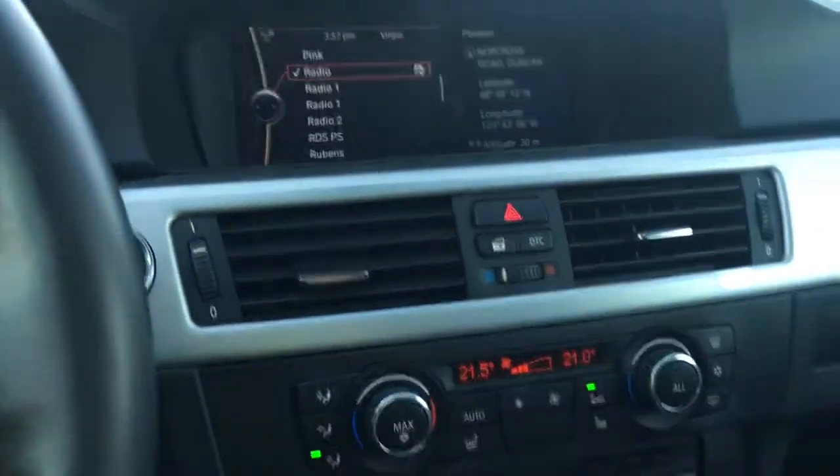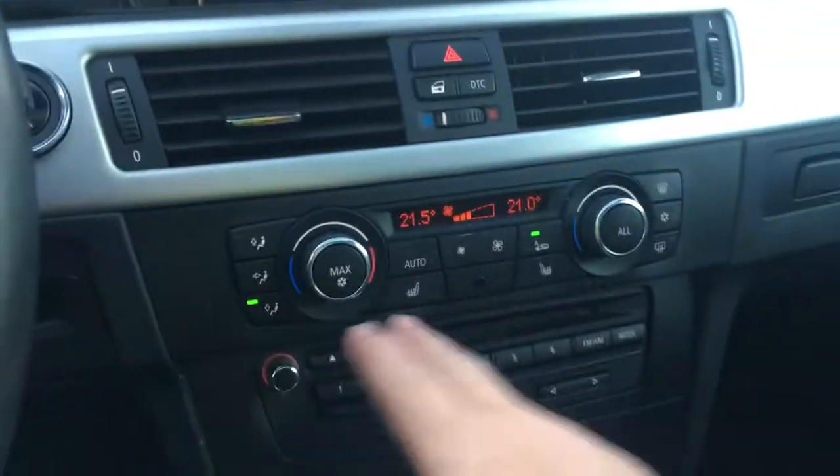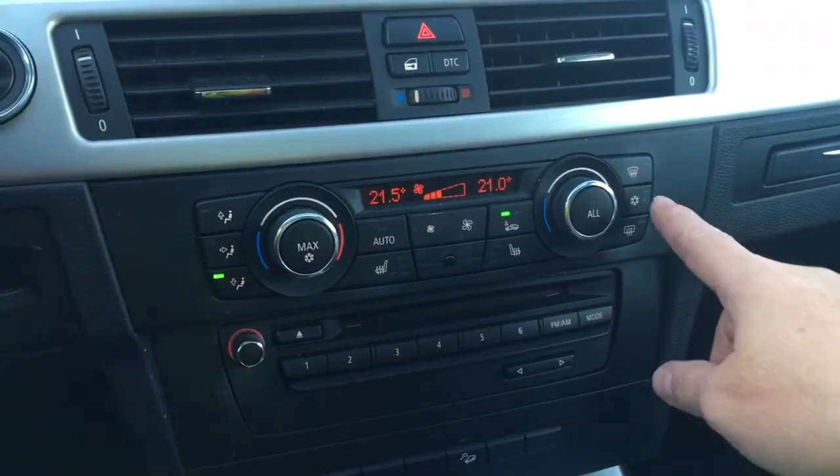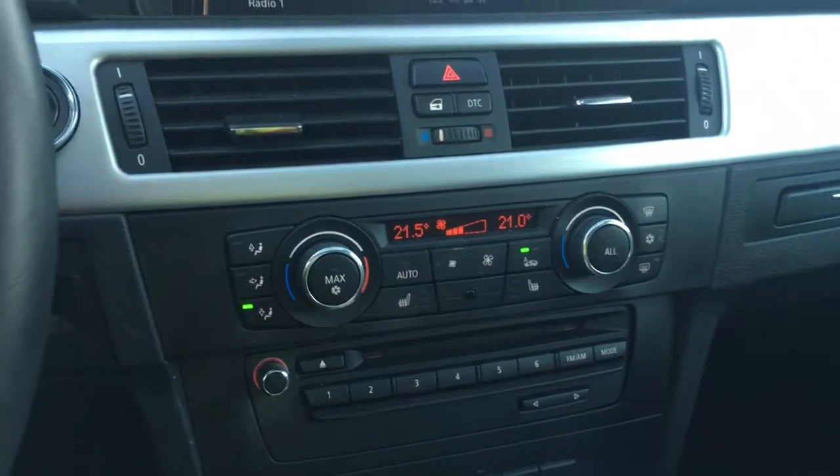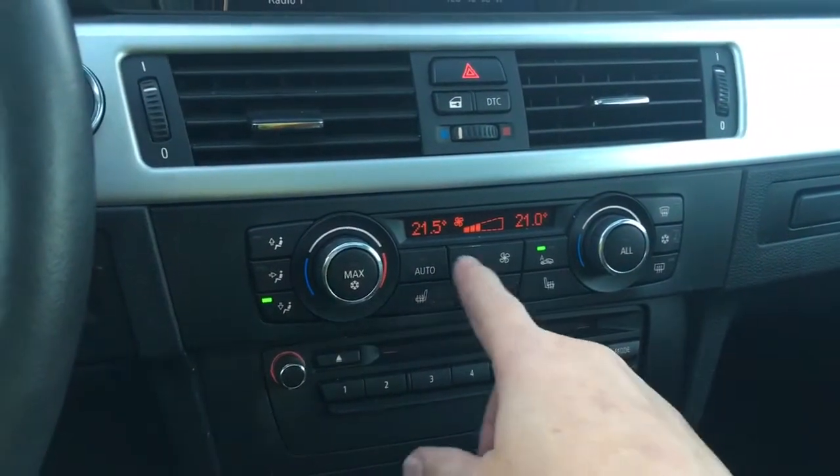There's your hazard lights, locks, air vents, dual climate control with AC and max AC, front and rear defrost, and you also have heated seats for driver and passenger, and there's your fan.